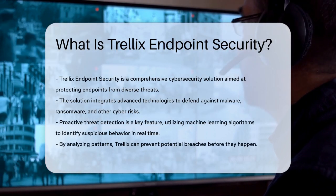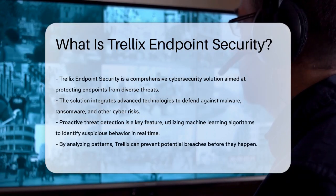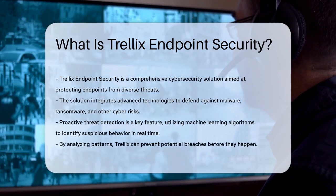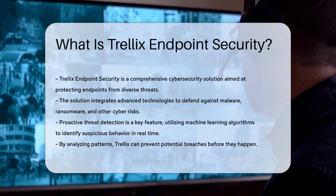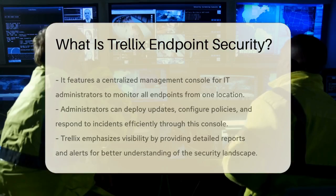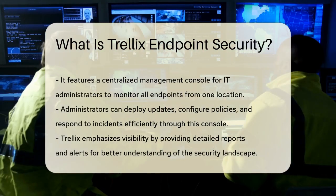One of the key features of Trellix Endpoint Security is its proactive threat detection. This solution utilizes machine learning algorithms to identify suspicious behavior in real time. By analyzing patterns, it can effectively prevent potential breaches before they occur.